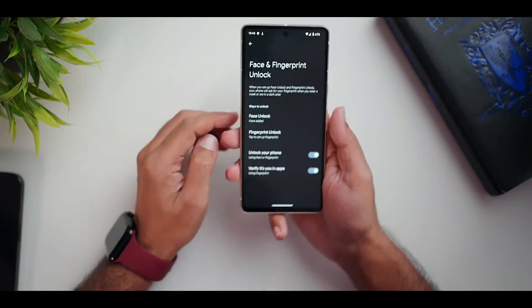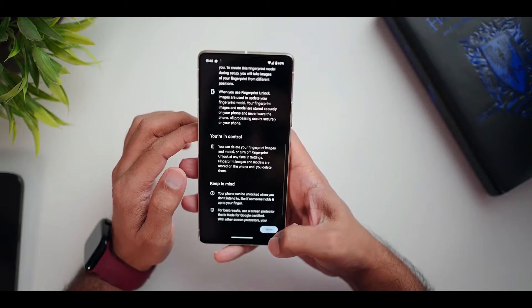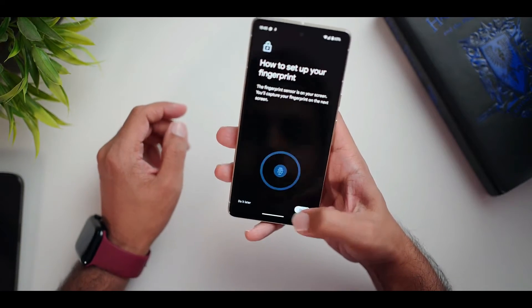The 50MP sensor on the main camera looks to be unchanged from the previous generation. However, the periscope zoom camera now goes a bit further — it has a 5x zoom versus 4x on the predecessor.